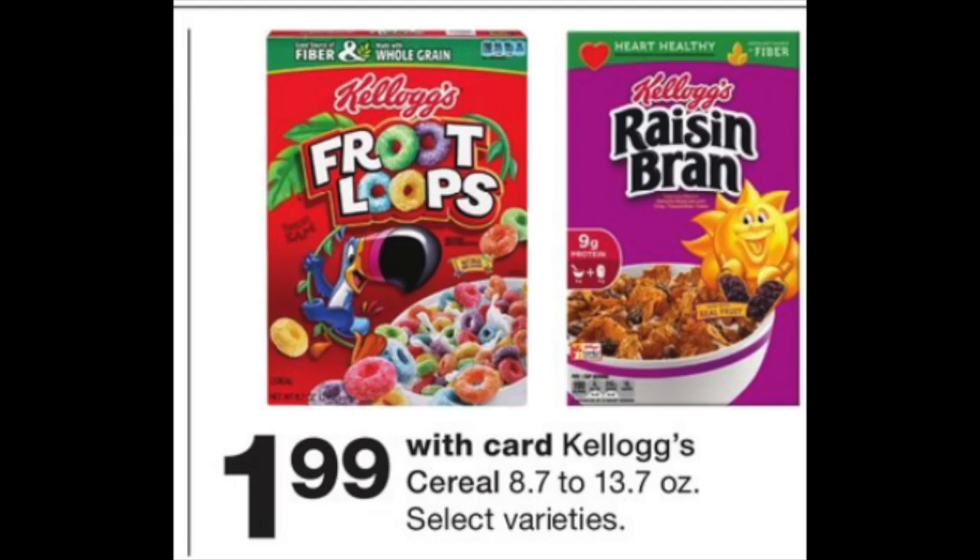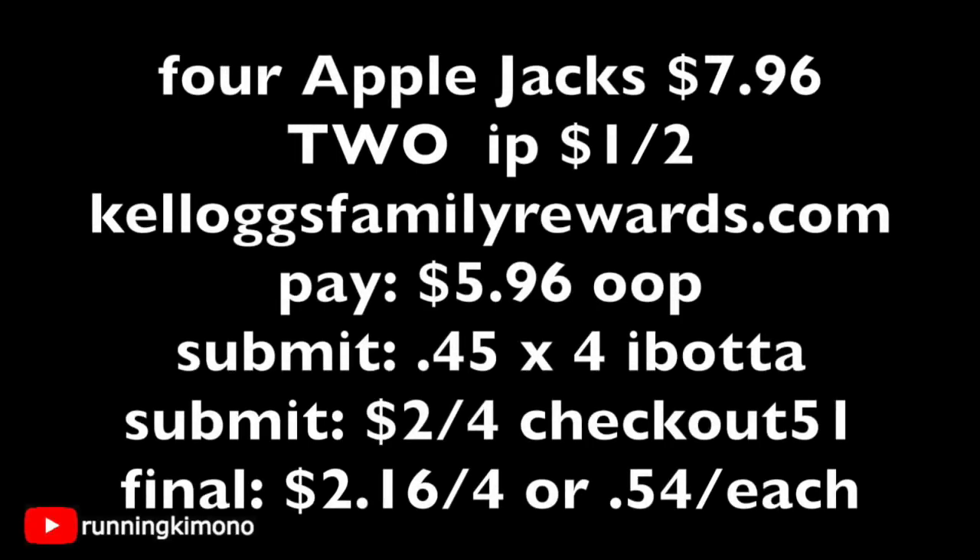The next deal: Kellogg cereal is $1.99. When the sale happens, kids cereals are always included. We're specifically looking for Apple Jacks — the green box. Grab four at $1.99 each for $7.96. Print two internet printables from KelloggsFamilyRewards.com, subtracting $2. Pay $5.96 cash out of pocket — feel free to use some points here. Then submit $0.45 for each box to Ibotta for $1.80 back, plus there's $2 back when you buy four on Checkout 51. After both rebates, it's $2.16 for four boxes, or $0.54 each. If you have kids at your house for Christmas holiday break, stock up — this is a really good price.